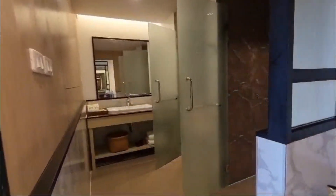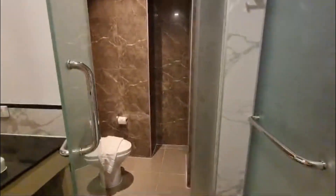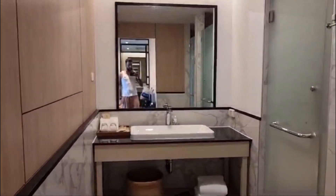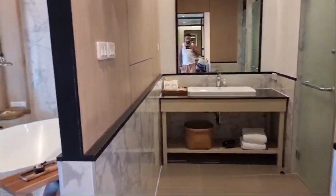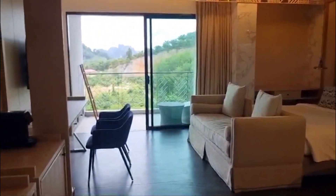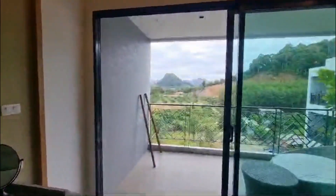And here's the bathroom. There's a large walk-in shower, a loo, and some toiletries. Yeah, very nice indeed.